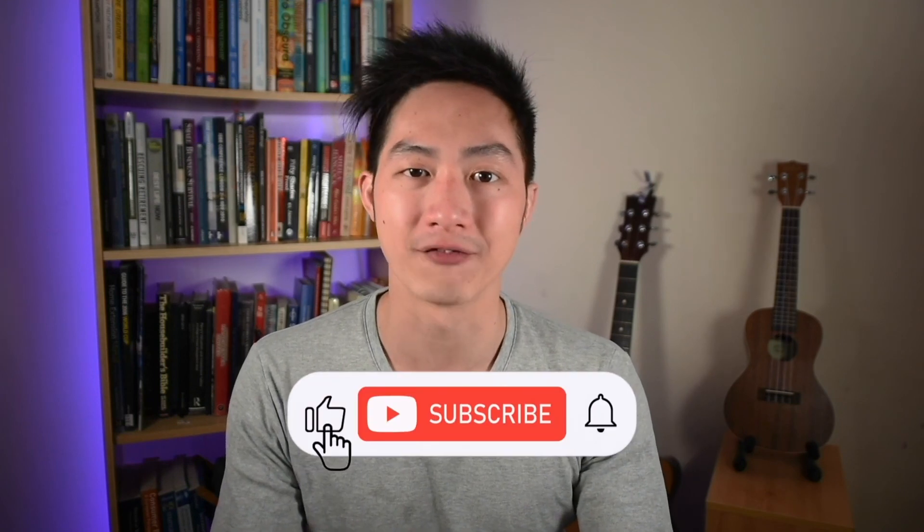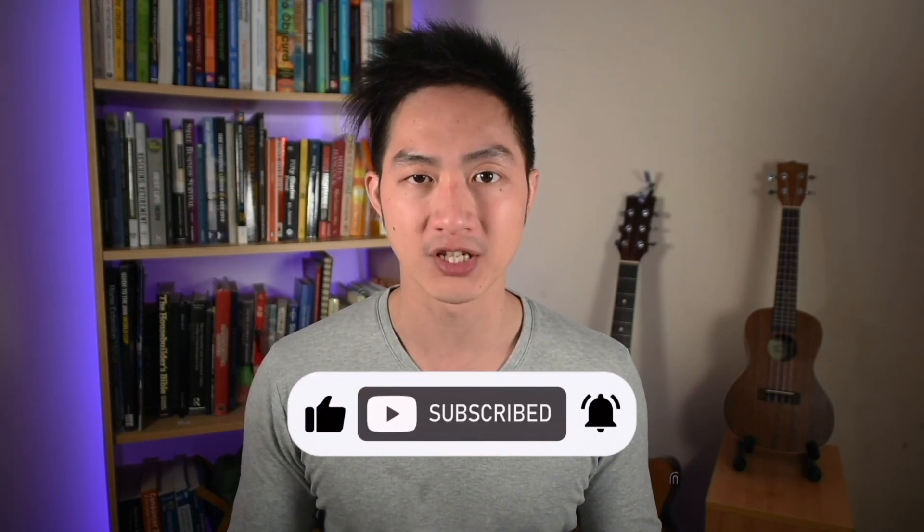If you found this video useful, please give it a like and comment below as to what other topics you'd like me to cover. Share this with friends and family, subscribe to the channel, thanks for watching, and I'll see you again soon.